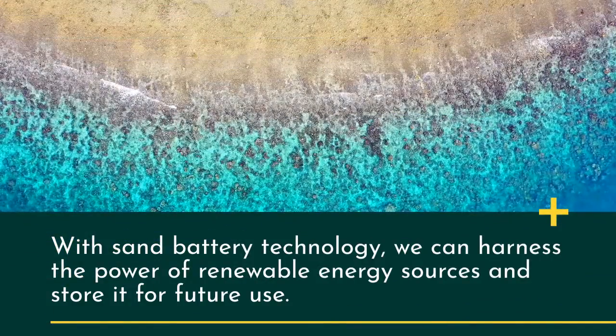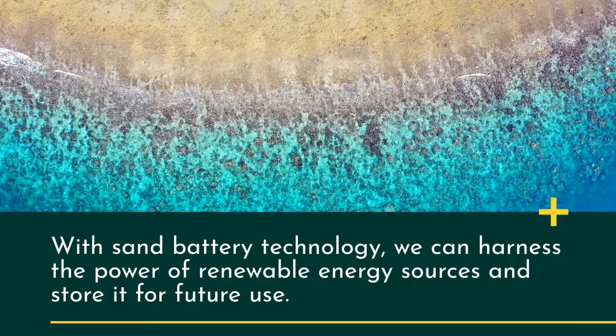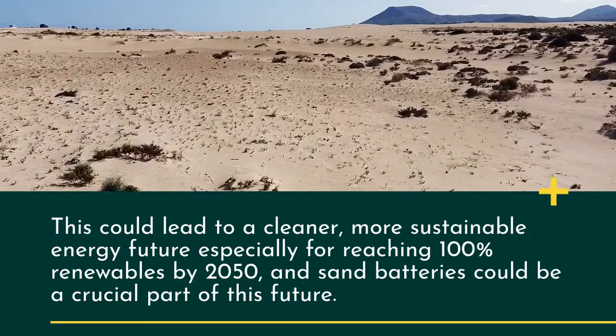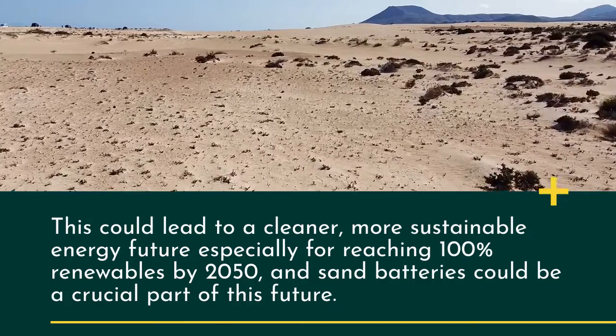With sand battery technology, we can harness the power of renewable energy sources and store it for future use. This could lead to a cleaner, more sustainable energy future, especially for reaching 100% renewables by 2050, and sand batteries could be a crucial part of this future.